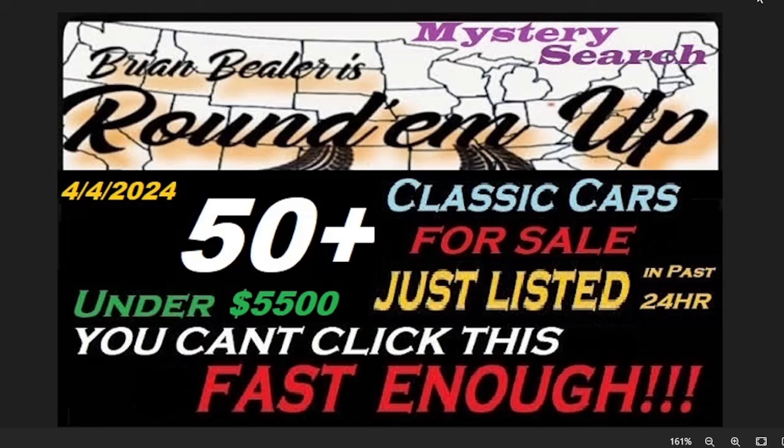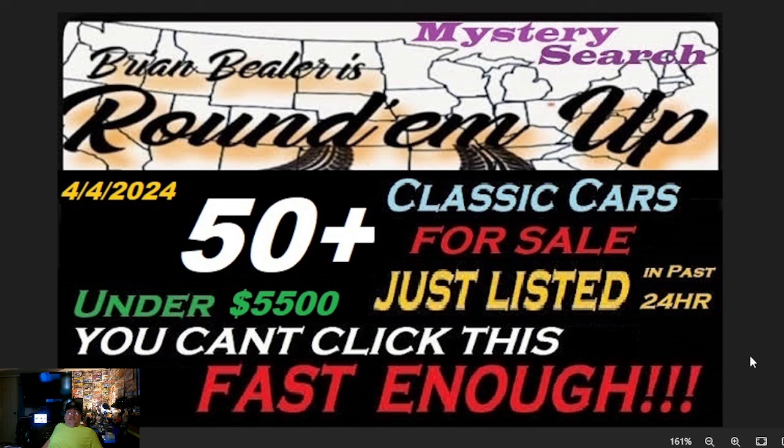Welcome to Brian Buehler's Round'em Up! It's gonna be April 4th, 50 plus classic cars for sale, under $5,500 bucks, just posted in the last 24 hours. You can't click this fast enough. It's gonna be a mystery search — every next car we're not sure what make and model we're gonna look at, but we're gonna look at over 50 cars that have just been posted for sale within the last 24 hours for $5,500 and under.